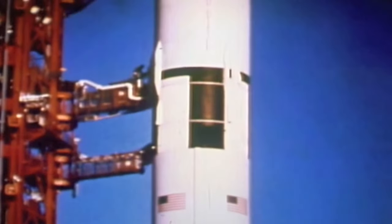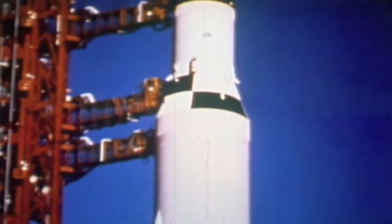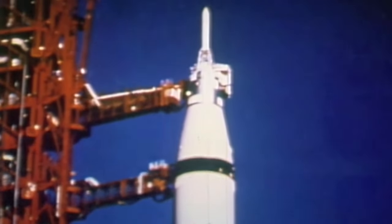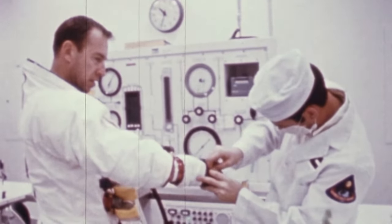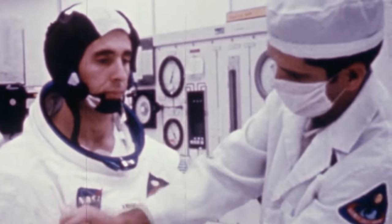Originally intended as a manned test of the lunar module in Earth orbit, flight objectives were radically readjusted when a lunar module could not be ready in time. The flight crew was changed too. Jim Lovell was the command module pilot. And though there was no lunar module, Bill Anders was the designated lunar module pilot. Frank Borman would command the revamped mission. The original Apollo 8 astronauts were moved to Apollo 9. They would be the first men to leave Earth orbit and fly around the Moon, and these astronauts had had very little time to retrain for this new mission.